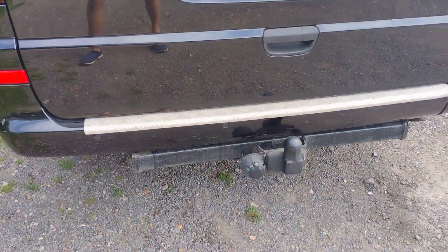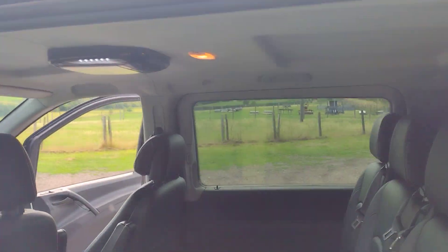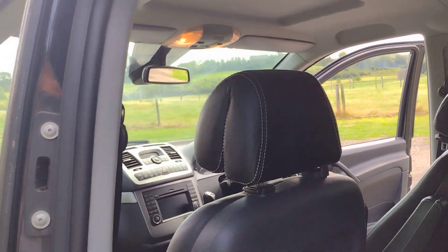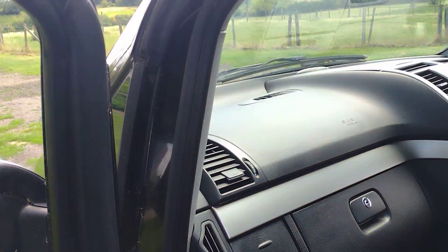Tow bar, which I've used once. Basically the reason I'm selling the van is I bought it to have a spacious, powerful vehicle to tow the caravan, and then my wife decided she didn't really like the caravan anymore. So we had one holiday.